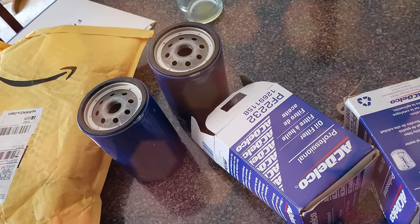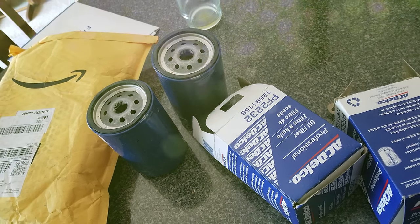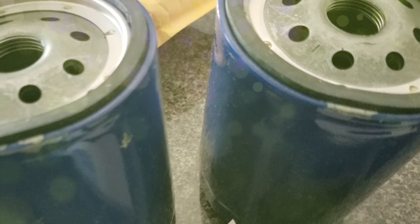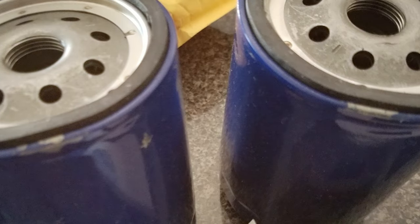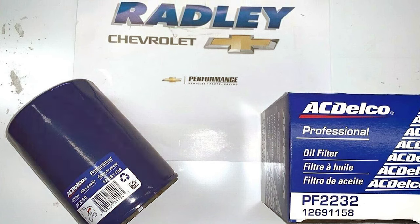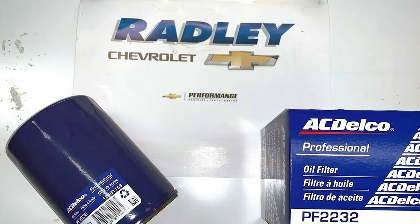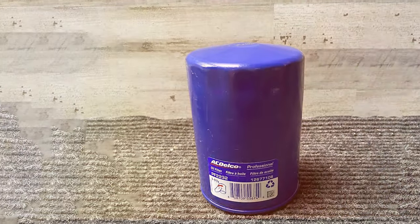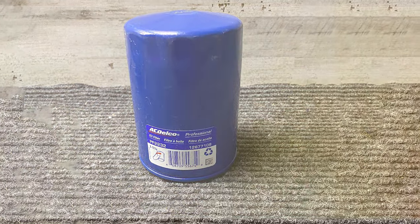It's the premium solution that guarantees peak engine performance, whether you're a daily commuter or a passionate performance enthusiast. Crafted with precision, the ACDelco PF2232 ensures that your engine remains in optimal condition by effectively trapping contaminants and impurities that can harm its vital components. Its exceptional filtration capabilities translate to cleaner oil circulation, prolonging the life of your engine and enhancing fuel efficiency. ACDelco understands that your vehicle is more than just transportation — it's a reflection of your passion and commitment to quality.